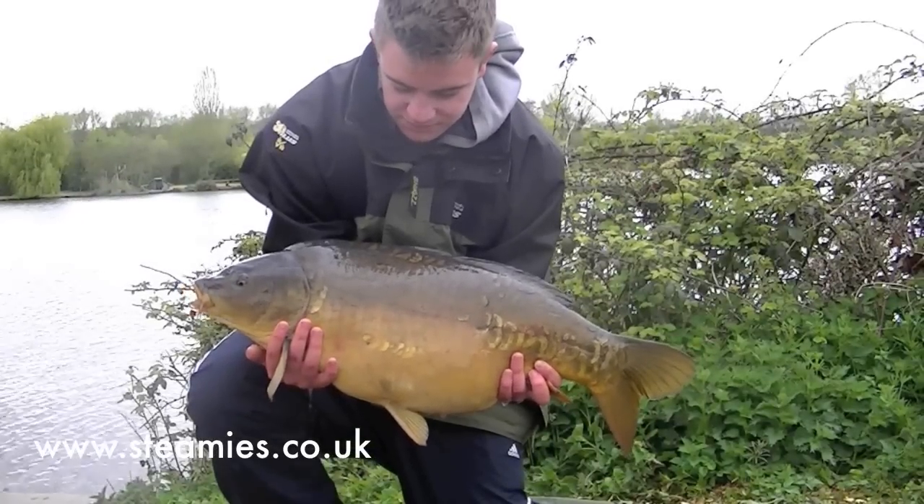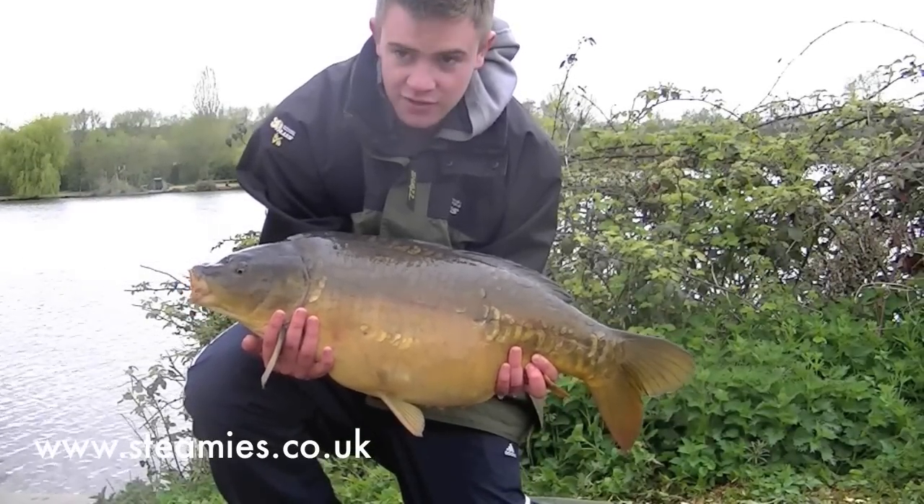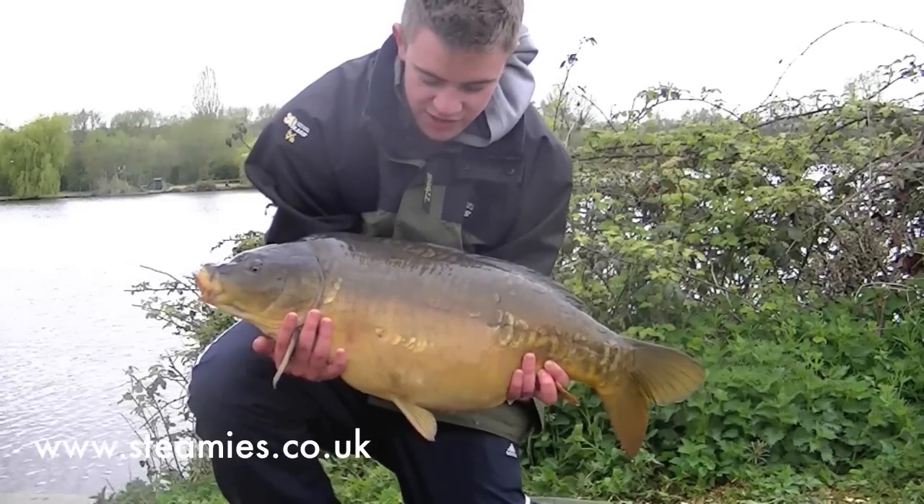There you go mate — 21 pounds on the button. Hinged stiff rig does it again. Pina Colada pop-up just whacked out at range. Good angling mate. Well played. Let's get some photos done.